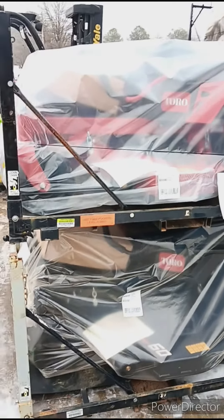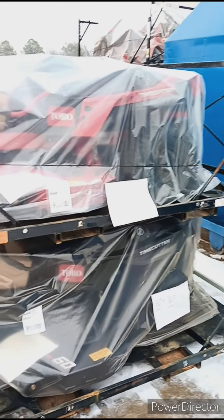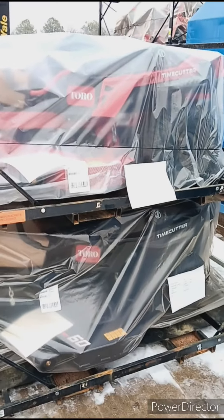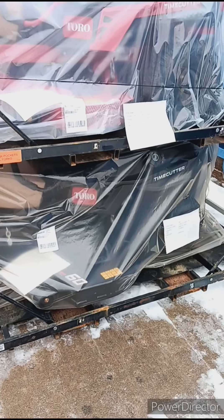Lowe's will not be carrying the Toro lawn tractor — Lowe's and the corporation couldn't work out a deal on them. So zero-turns is all we're going to get. See you in the next one.